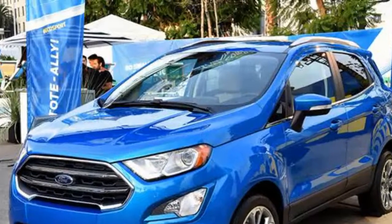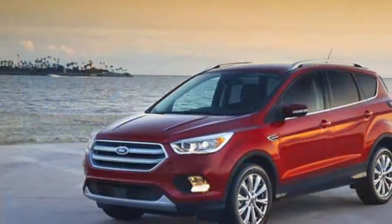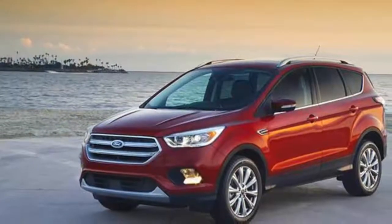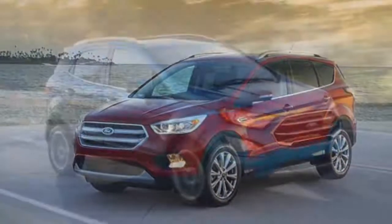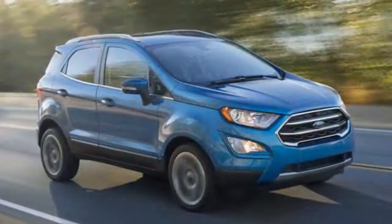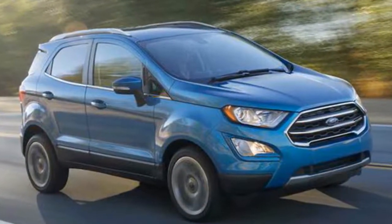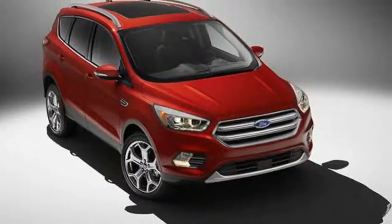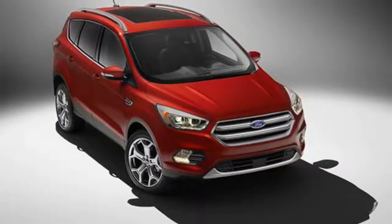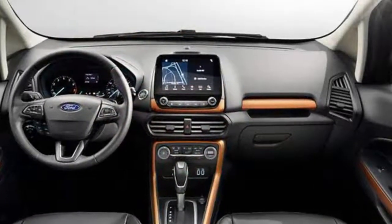A six-speed automatic and front-wheel drive are standard with all engines, while the turbocharged ones can be upgraded with all-wheel drive. The Escape is at its most efficient with the 1.5-liter engine, boasting estimates of 23 mpg city / 30 mpg hwy / 26 mpg combined with front-wheel drive. All other drivetrain variants get 24 mpg combined, which is basically equal to the EcoSport 2.0-liter.